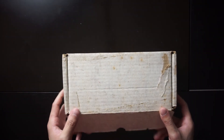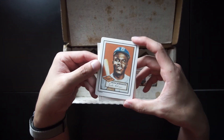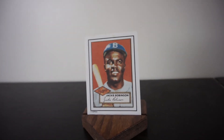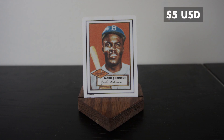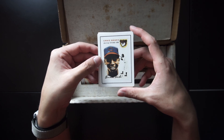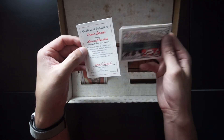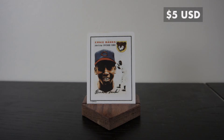We have two more ceramic replica cards. We have Jackie Robinson with the Dodgers, 1952 — Jack Roosevelt Robinson. This Jackie Robinson card is worth $5. On the other side we have Ernie Banks with the Chicago Cubs — Ernest Banks. This Ernie Banks card is worth $5.